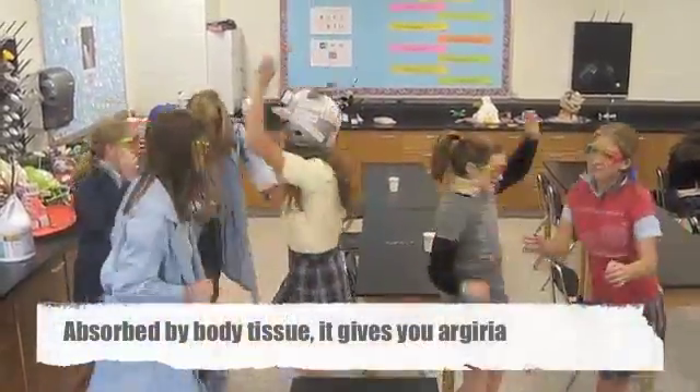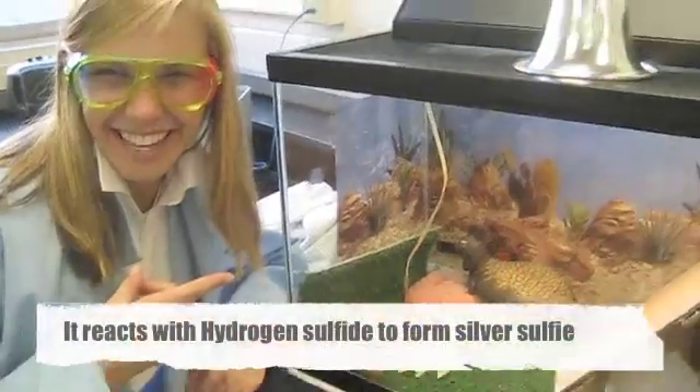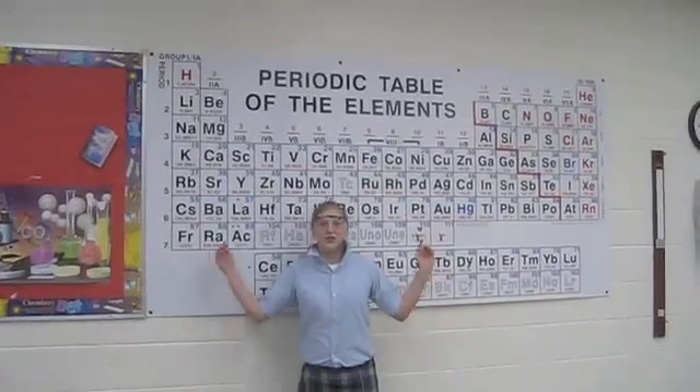Oh yeah! Absorbed by body tissue, give you Argyria. Nearly white, soft, ductile, malleable metal. Reacts with hydrogen sulfide present in the air, forming silver sulfide. Shiny!